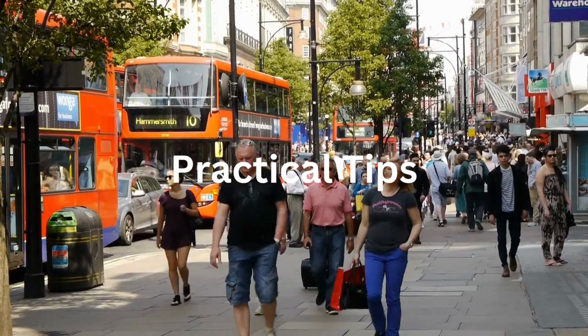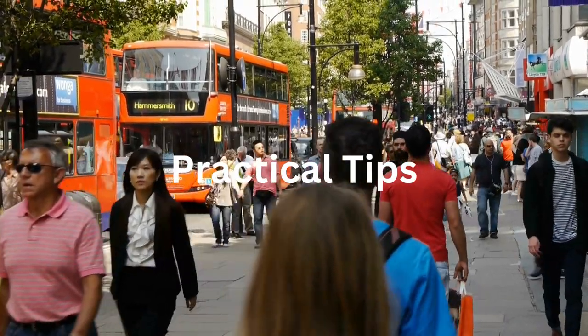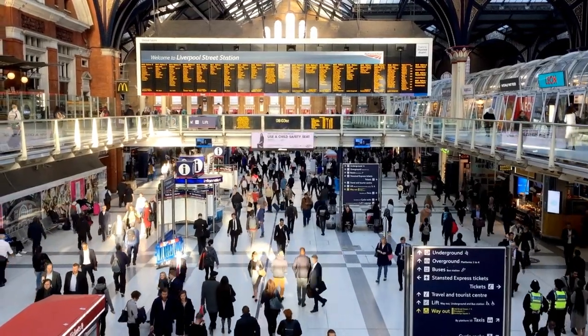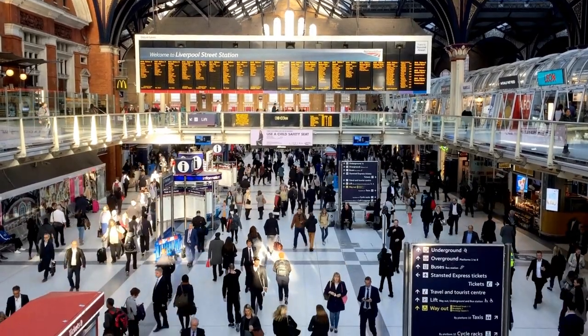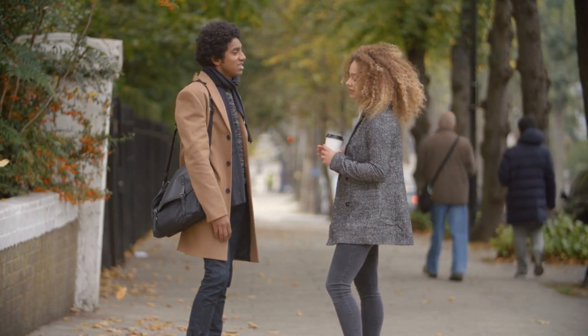When visiting Shoreditch, remember to wear comfortable trainers for walking, as you'll want to explore the area by foot. The best days to visit the markets are during the weekend, so plan your trip accordingly. Shoreditch is well connected by public transport, with Liverpool Street and Shoreditch High Street stations nearby. Immerse yourself in the neighbourhood's atmosphere by speaking with the locals, as they can provide insider tips and hidden gems that make Shoreditch an unforgettable part of your London experience.